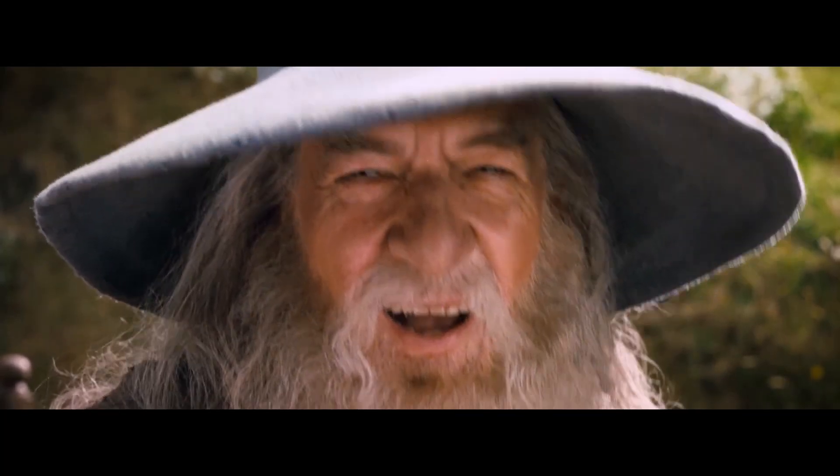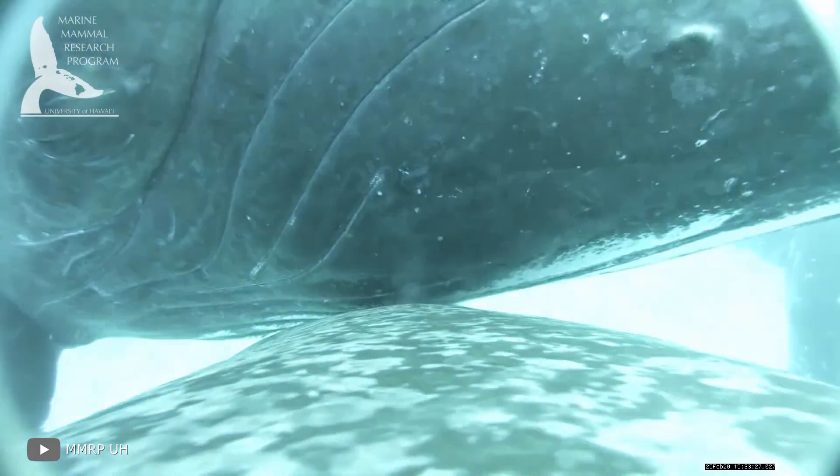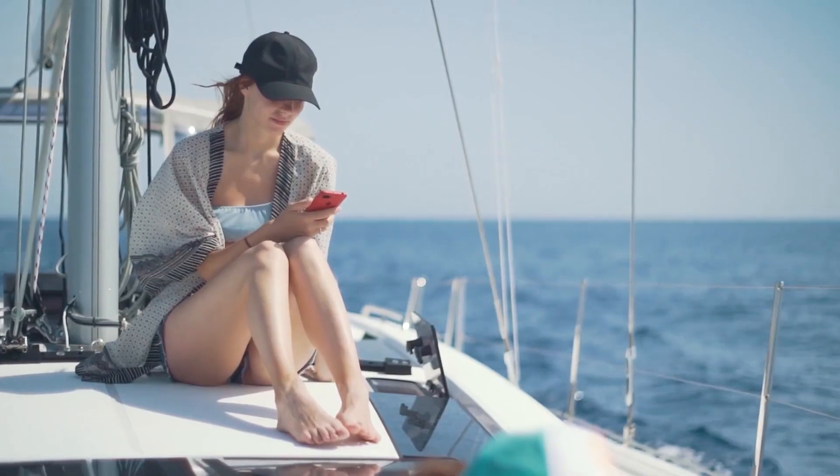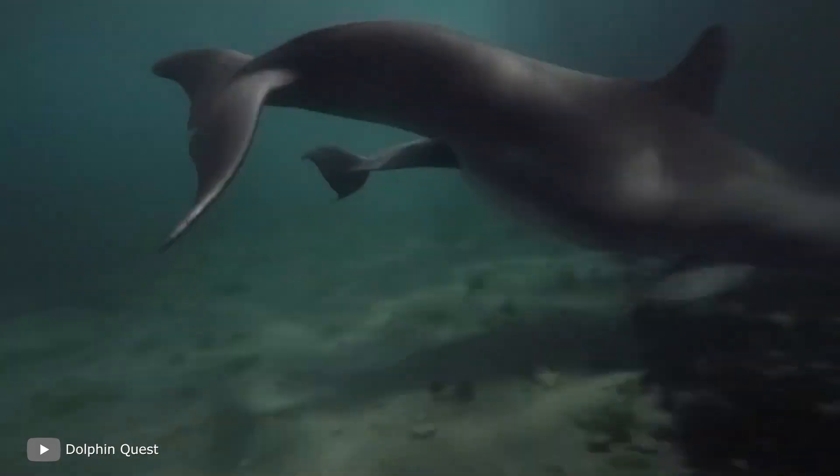They've recently discovered new details of the birth and development of whales with the help of cameras. Stay tuned to find out how it was and to see the births of other sea animal babies.